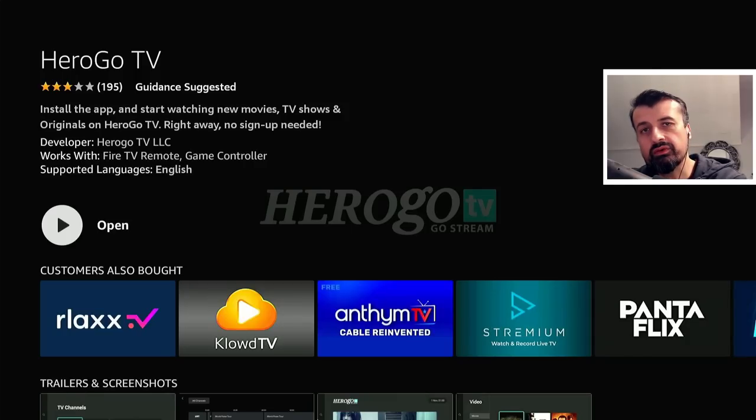The application in question is the latest version of HeroGo TV, and as you can see this application is available directly on the Amazon App Store, so you don't need to sideload it. But we'll show you the step-by-step instructions if you want to sideload this onto your Android TV devices.